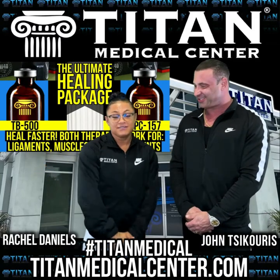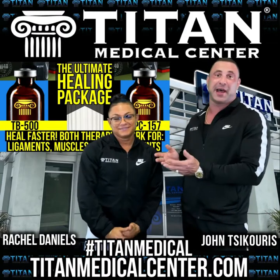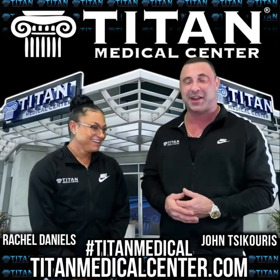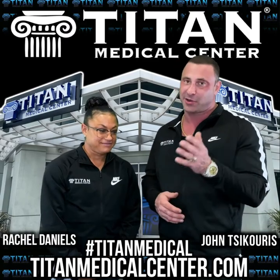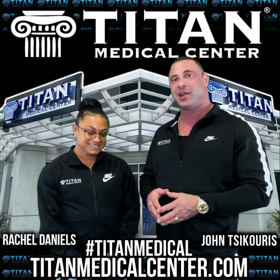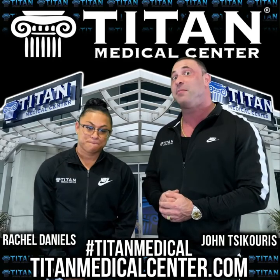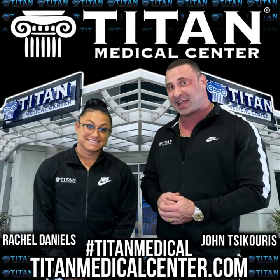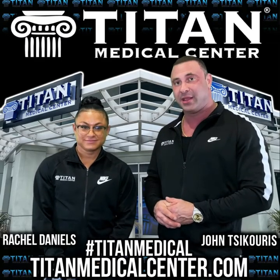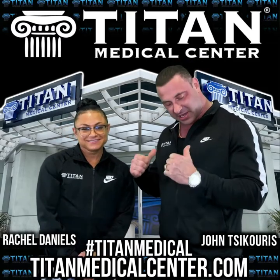Whether you're an average person or an athlete, those therapies are great for all levels of fitness, and Rachel is proof they work. Titan has a lot more therapies — if you want to inquire, reach out. John is really proud of Rachel and wanted to give her a shout out. There's going to be a lot more of her and Titan Medical Center in 2021 — they're about to take it into overdrive. Team Titan all the way.